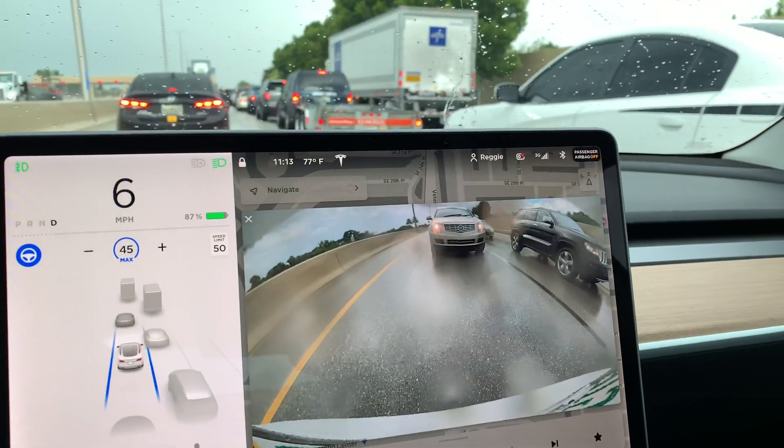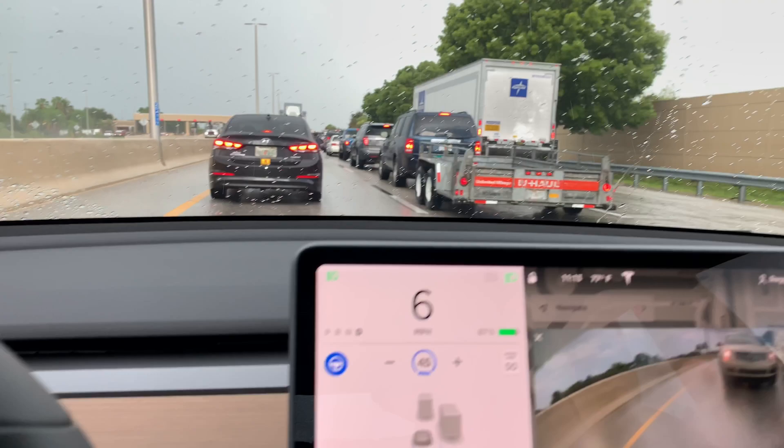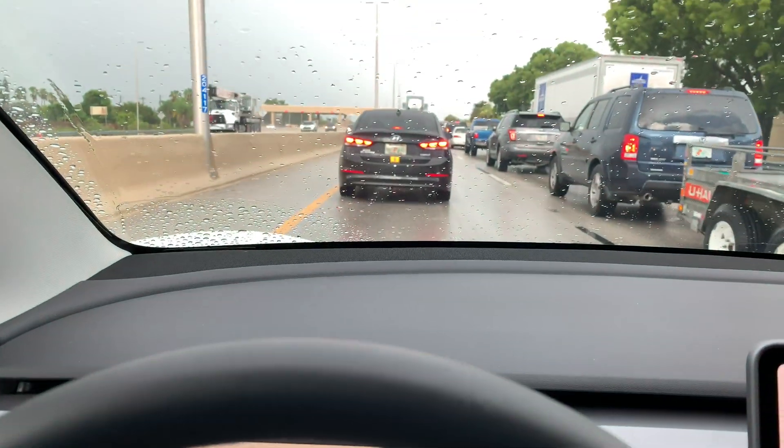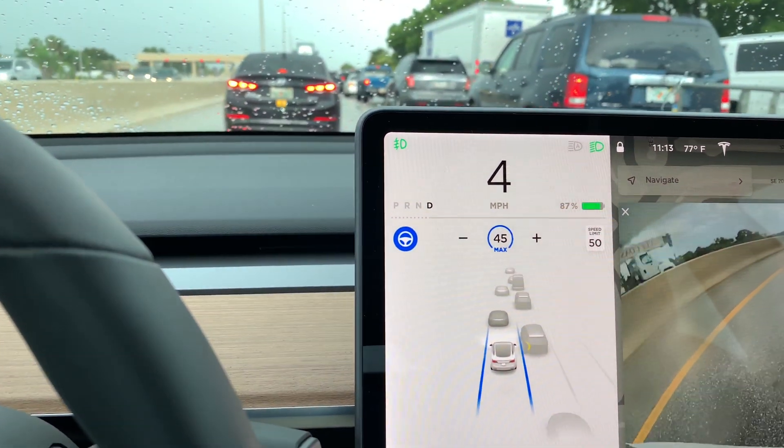You can see there's traffic behind me, traffic on the side — it picks up the vehicles. Car in front of me slows down, Autopilot slows down.